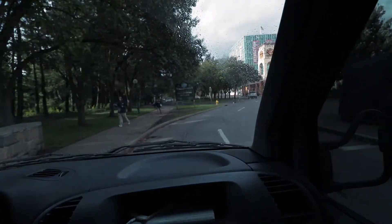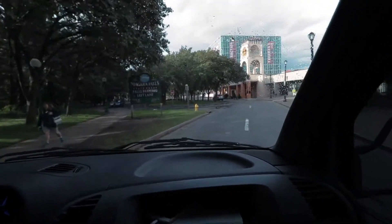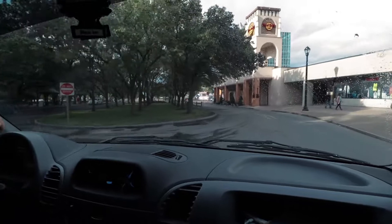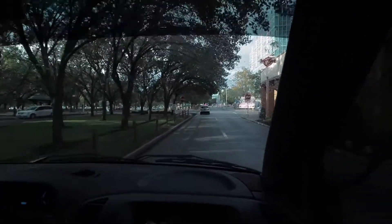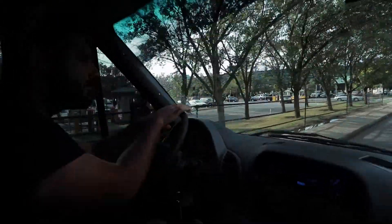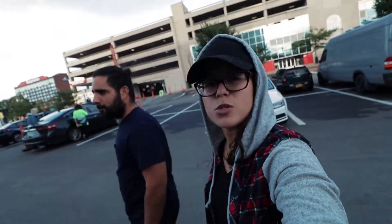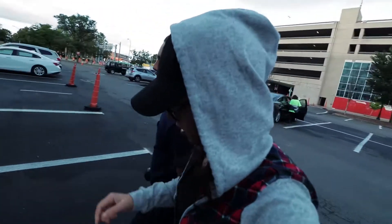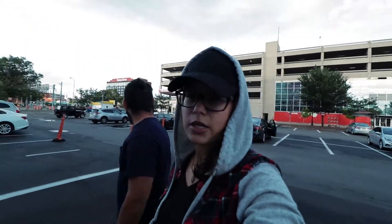So we're driving around Niagara Falls State Park. We're trying to find the best view of Niagara Falls for free. The spot that we had was taking us into Canada, which we don't want to do at the moment. So we found some parking — five dollars is the cheapest — but now we're gonna take a walk to the falls.